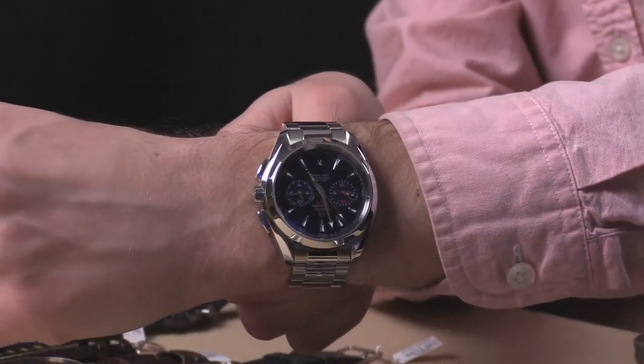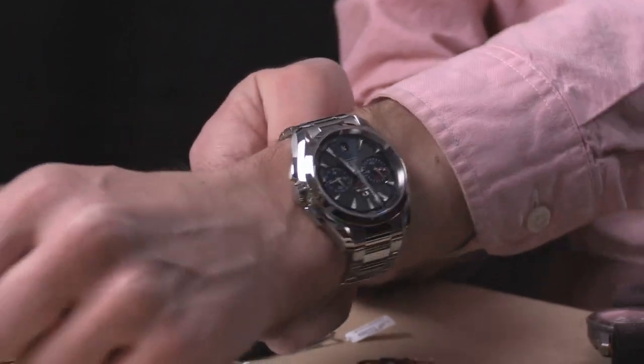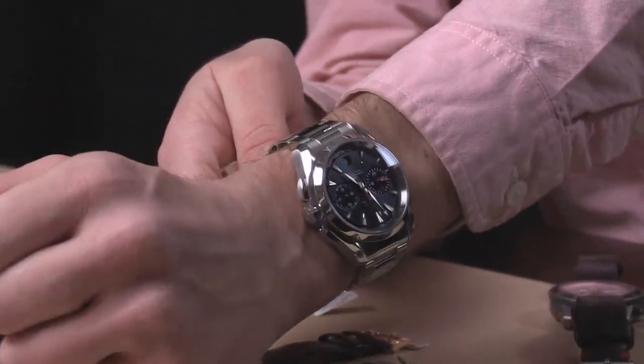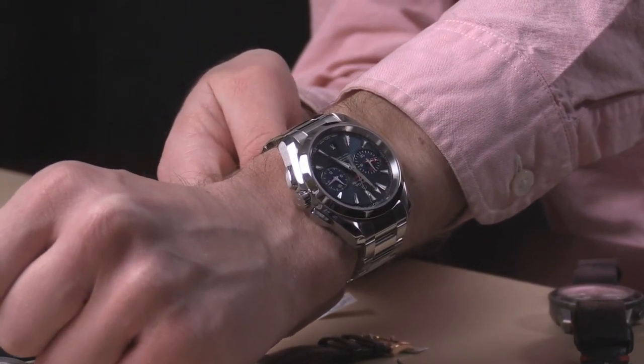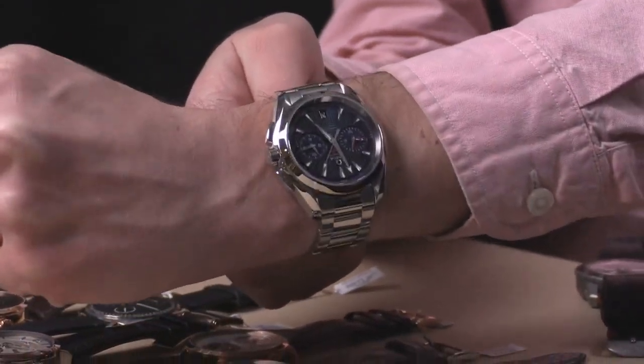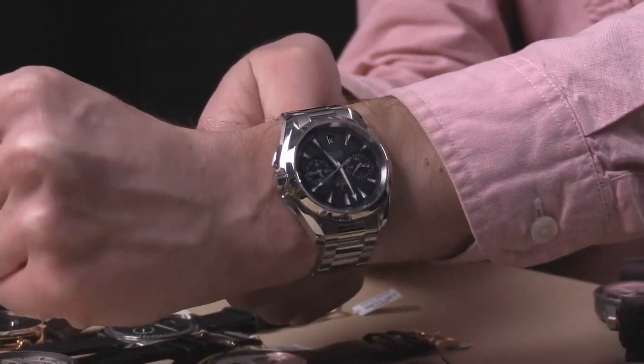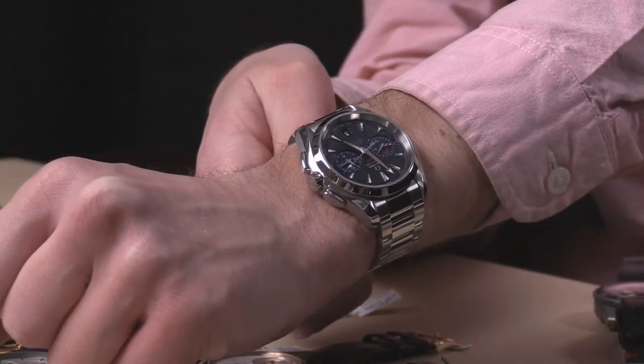Throw it on the wrist — though it's big, it's not overwhelming. While the Royal Oak Offshore may in some regards be a more hand-finished watch, it is not a more advanced or more capable watch, nor does it have more personality or presence on the wrist. This exists, and you need to consider it seriously — you're getting a better machine in many regards for a fraction of the money.